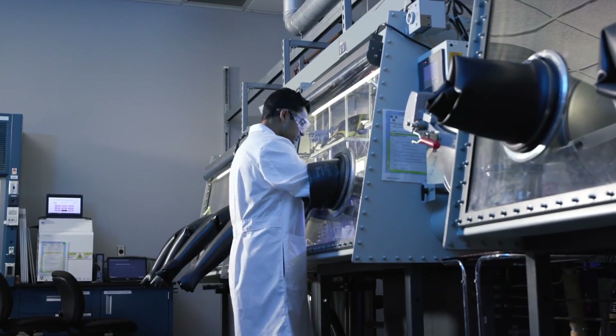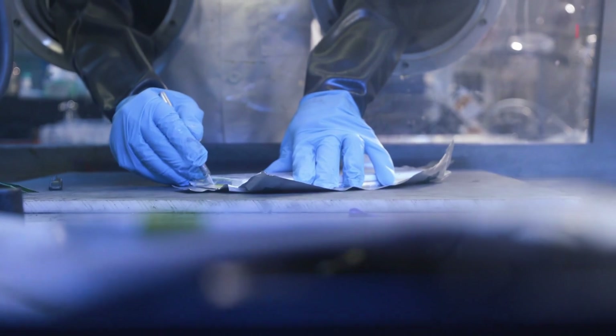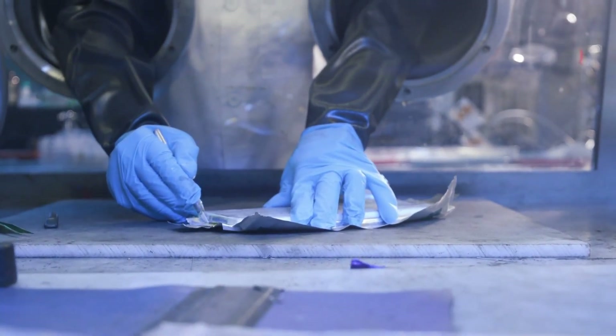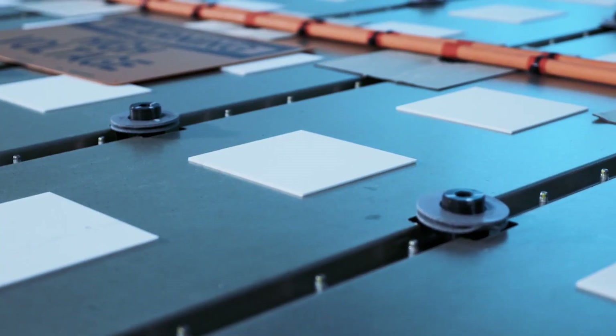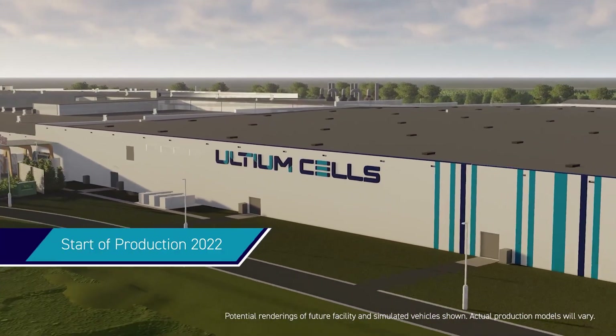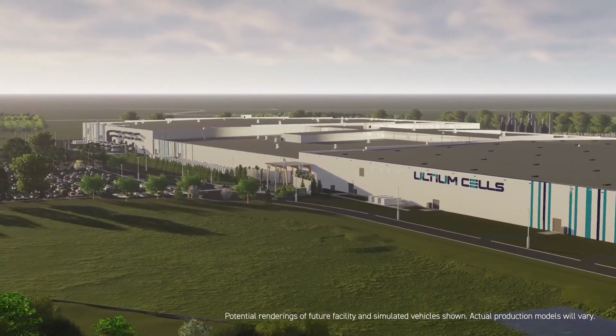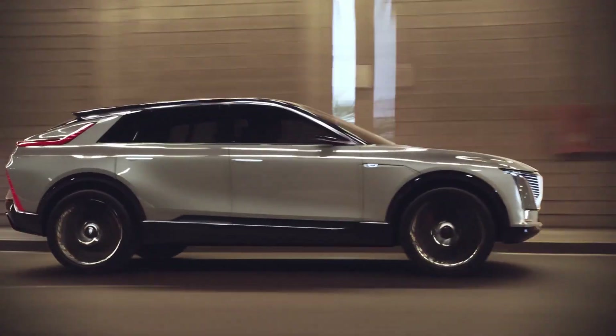With the cost of EV ownership expected to drop and growing charging infrastructure along the way, it seems like GM thinks the time is right to start bringing new electric product to market at a rapidly accelerated pace. As demand grows, so will the number of different types of electric vehicles offered. Ultium's flexible and scalable architecture means that GM can deploy more vehicles more quickly using a common drive system. The platform provides tremendous flexibility to make all those different vehicles, and within a given vehicle, offers customers different battery sizes to meet their range and budget needs.